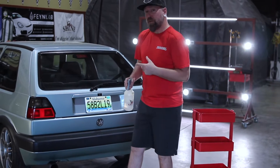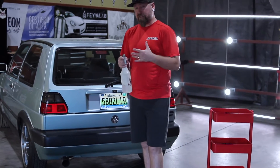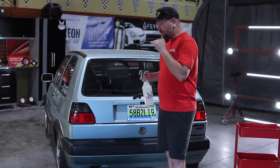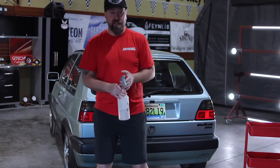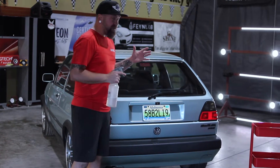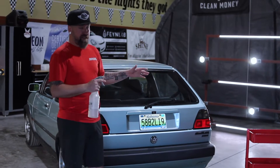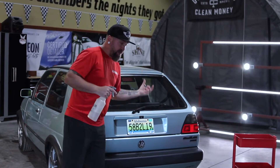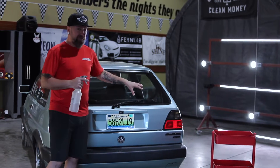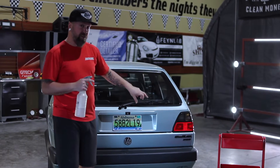I've got a Mark II Golf — a killer little VR6 swap car — that's getting ready for a paint correction, and this is one of our pre-treatments that we do on every vehicle that we polish. We'll typically spray a light layer on the entire car, but on most vehicles — especially sports cars, European cars, and SUVs — the aerodynamics and physics of the situation mean that everything lands on the back. The tail end of a vehicle is where you're going to get a lot of embedment, mainly from brake dust and exhaust carbons.